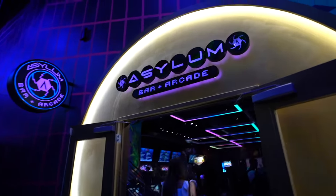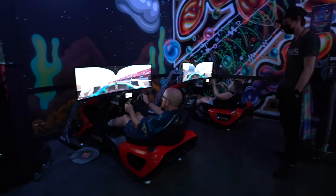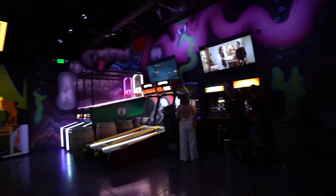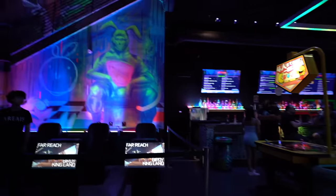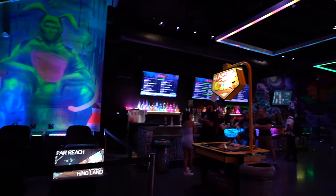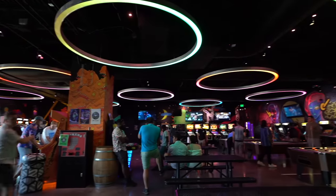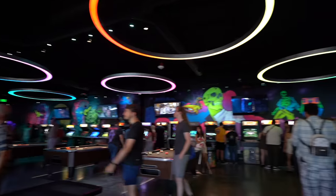We made it to Asylum for our next experience. There are arcade games, beautiful lighting, nice artwork on the walls, and the bar is lit up perfectly. Upstairs you have arcade games, pool tables, all that stuff. This place looks really cool and colorful.